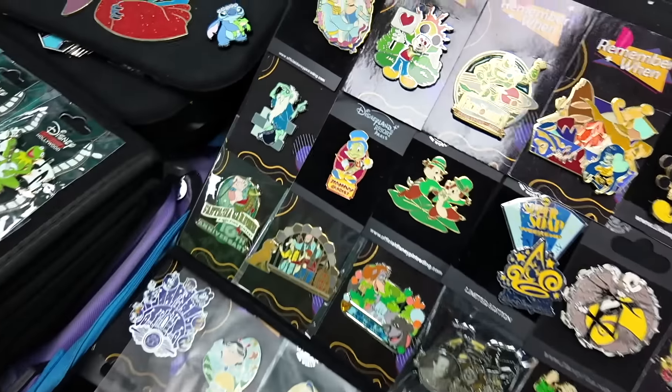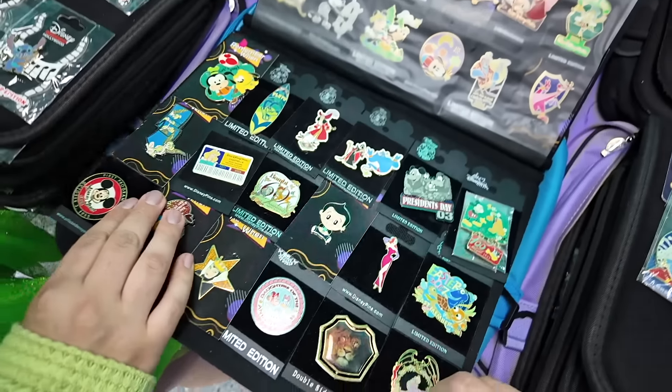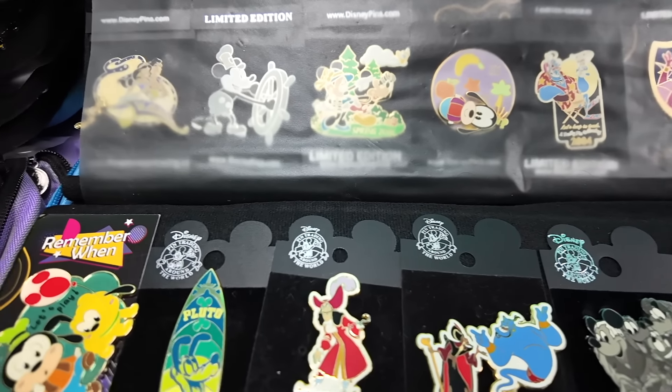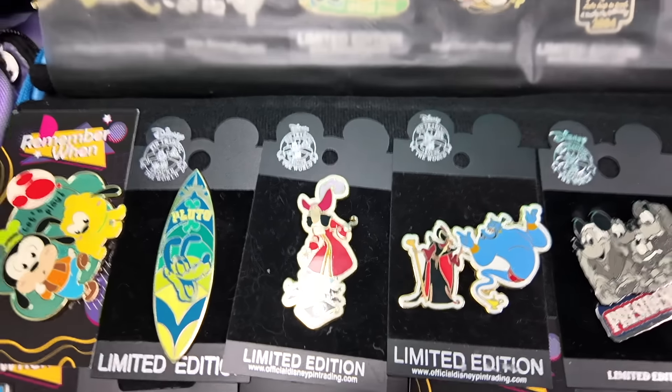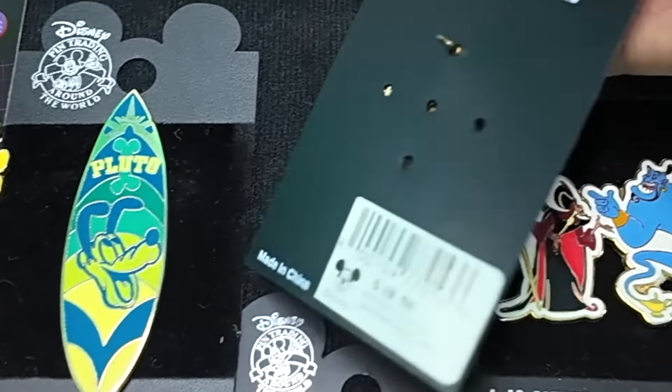Oh, that's cool — a hitchhiking ghost. Does his hand move? And he's got a pin book? I love that. What value does Captain Hook have? Do you know? It might be on the back. Let me pull him out and see.